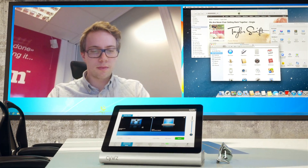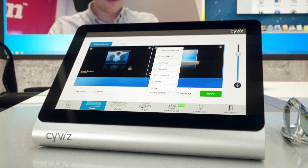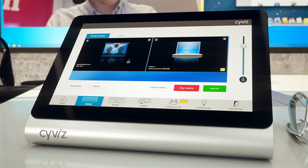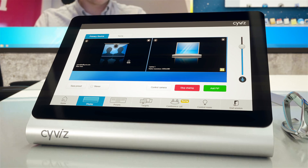To share the laptop with a new participant, I tap the icon in the corner where there's a list of options and then select the Share Presentation box. I am now sharing the source, and the yellow symbol in the bottom corner will remind me which source is being shared.